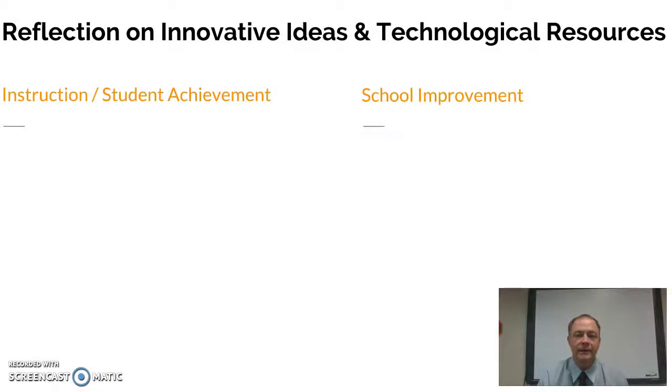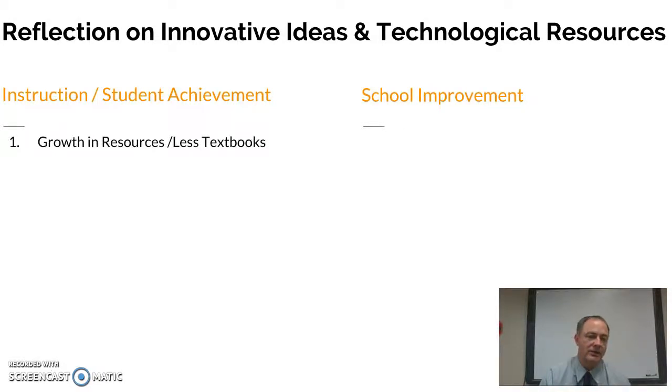If I reflect on how innovative ideas and technological resources impact instruction, student achievement, and school improvement — from an instruction standpoint, we're seeing that technology has allowed us to have a growth in resources. We're seeing less textbook and more outside resources that we can get from technology, things like primary sources and experts in fields.